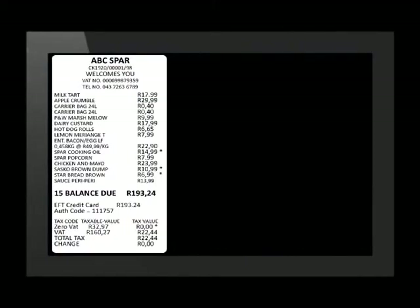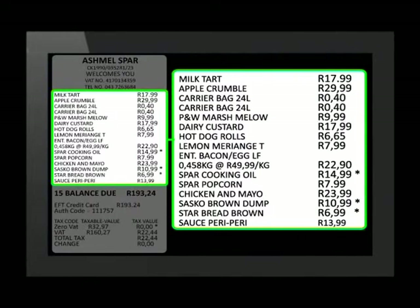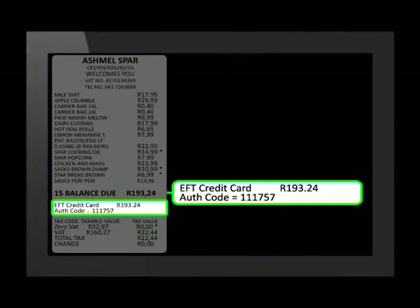The most common financial document is a till slip. This is the slip that you get with your change when you purchase goods from a shop. It lists a number of important facts. Notice the business's name and its contact details. Here are the items that were bought and the number of each item. The till slip also shows which items are taxable and which items are not. Here is the total amount payable for all the goods, and the method of payment — whether the goods were paid in cash or using a card.